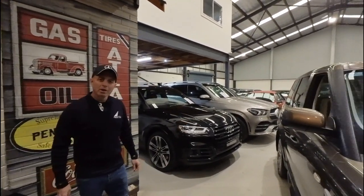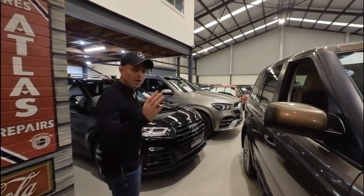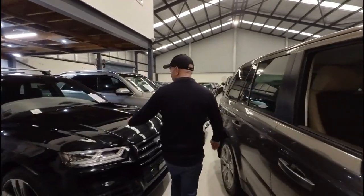We've got a beautiful indoor showroom here in the centre of Greater Sydney, really easy to get to. We're in Rydalmere. Come and take a look at these beautiful cars we've got.